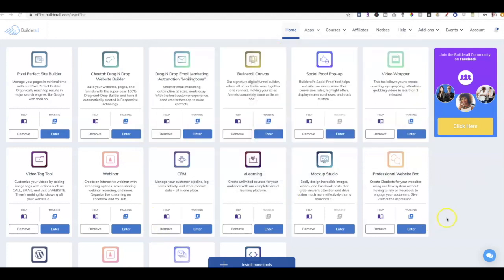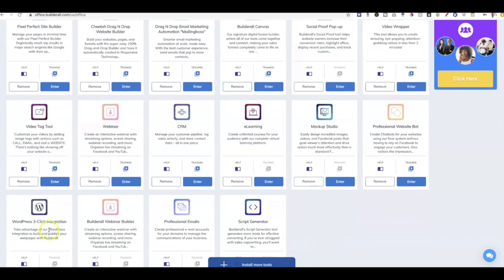The first thing you want to do inside of Builderall is make sure you add these tools to your dashboard. You can add any tools by clicking on the Install More Tools tab. If you don't have the Cheetah drag-and-drop website builder or the WordPress three-click installation, go ahead and add those to your Builderall dashboard. If you haven't activated a 14-day free trial, when you do, you get access to all the premium features inside of Builderall — so you can tinker, build the website and WordPress blog, and see how it works for you.